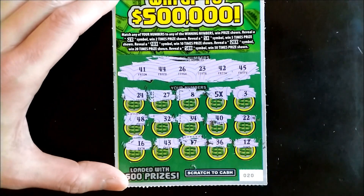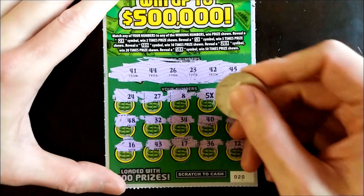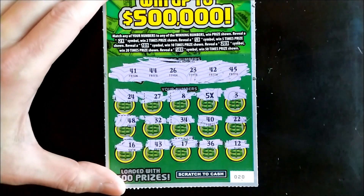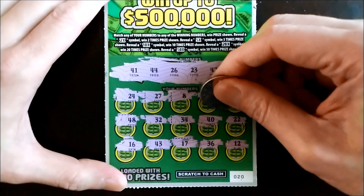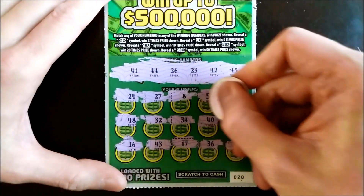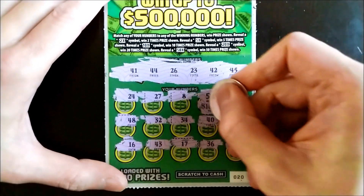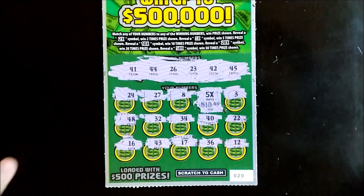And the last spot here, number 16. We didn't get any other matches, but that's okay because we have a 5x automatic win. Let's find out what we won — come on, big zeros. All right, so it's a little zero, that's okay... 10 bucks. Boom, we got a $50 winner here, awesome!